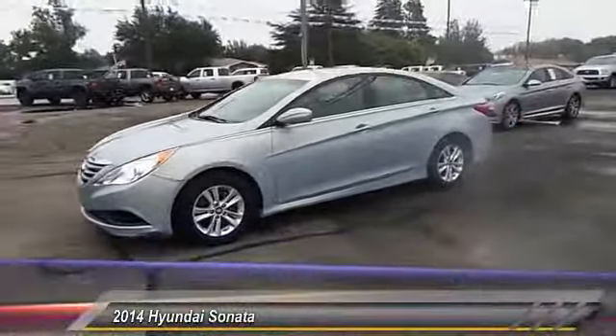Hey folks, welcome to Permian Ford. I hope you enjoyed the video. The 2014 Hyundai Sonata.